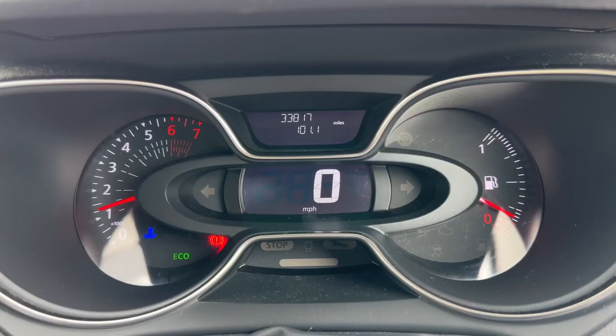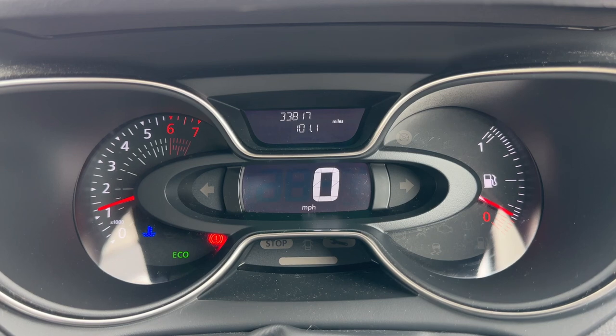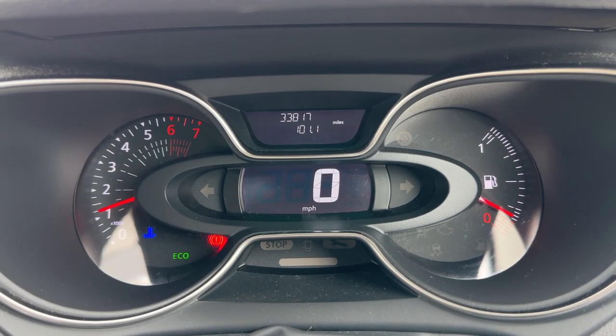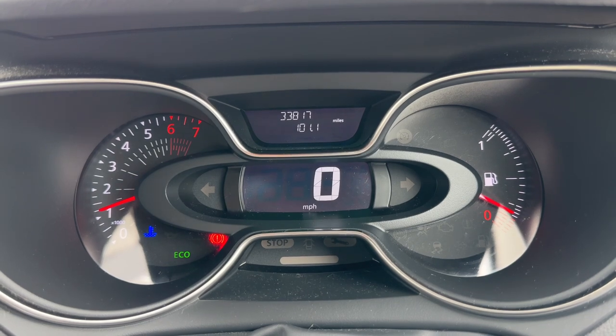Now that we're inside the car, we're going to start with the dials. On the left hand side we have the rev counter, we have the digital readout for the speedometer in the center, and the fuel gauge over on the right hand side.